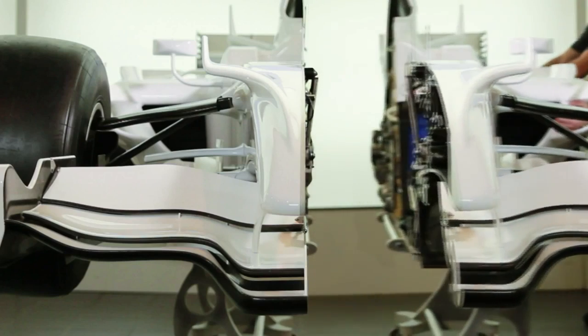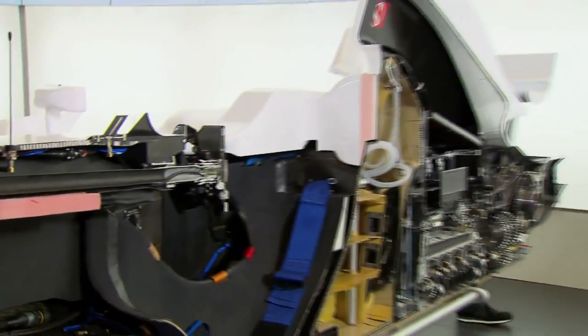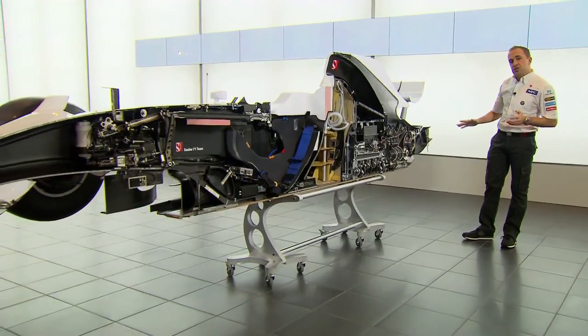We've put a car straight down the centre line. It's taken us two years, but here it is. One of the challenging points of designing a Formula 1 car is positioning and packaging all the components that make the Formula 1 car work. Here you can see all these components and how they're positioned on the car.